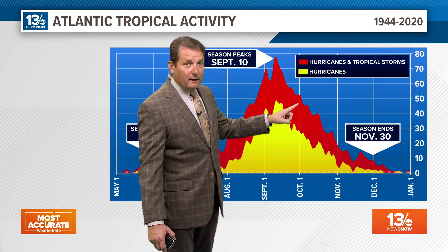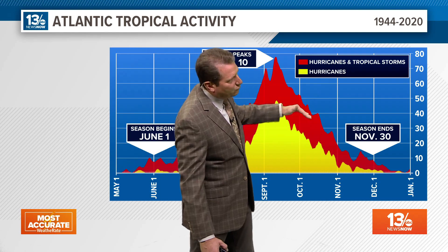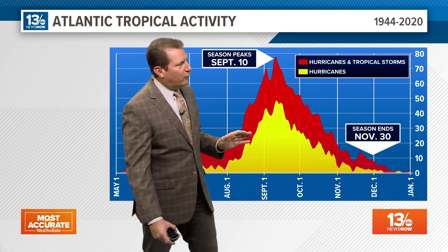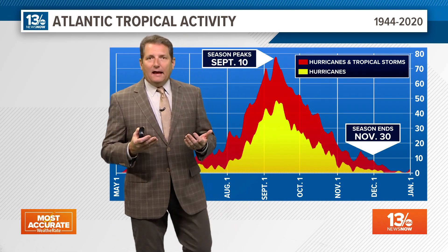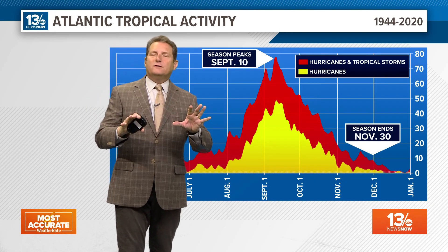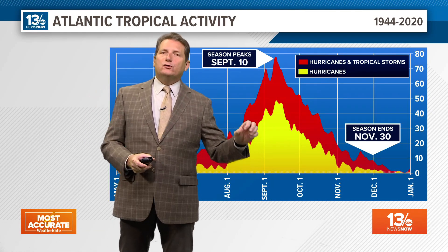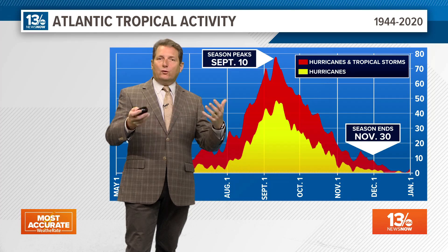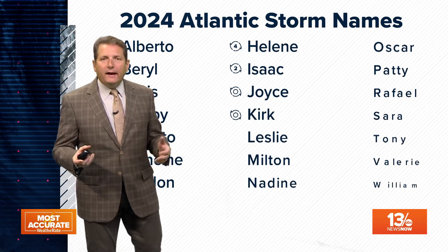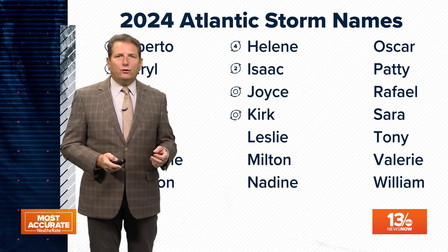Now that we've turned the calendar and we're heading into October, we're coming into the last third — October and November — where the activity really declines. What's interesting about this last third is that we typically get a more active storm pattern in the mid-latitudes. We get more frequent storm systems coming through across the United States, and as those systems swing off the coast, there are more cold fronts that help turn storm systems in the Atlantic off to the north before they become much of a threat. So basically, as we come into October and November, we start to feel better and better about getting through this hurricane season.